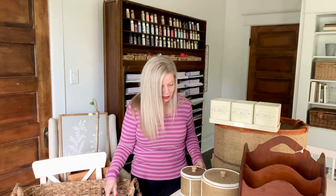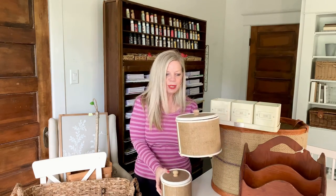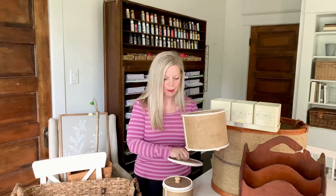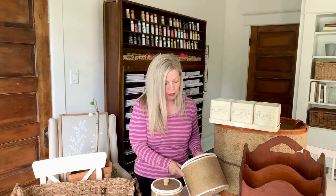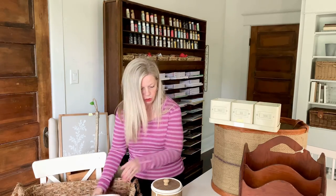I also found these fun organizers — they were only two dollars for both of them. They are jute, absolutely so cute. You can see the jute top and the best part is inside they are wood. I thought these would be perfect to create a little vignette — maybe put one on a stack of books. You could also paint a number or a name on the front if you just wanted to add a little bit of visual interest.